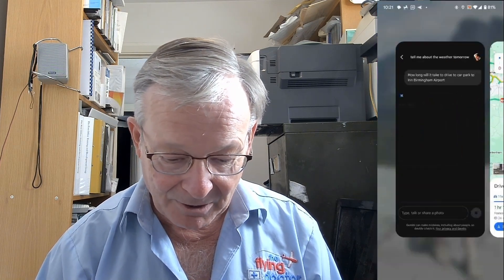I'm going on holiday as I mentioned, so let's try: how long will it take to drive to Car Park 2 at Birmingham Airport? That went down a slightly different route than I was expecting, but it seems to be doing the right thing. Let's get back to Google Gemini.